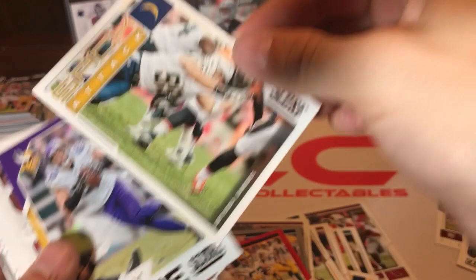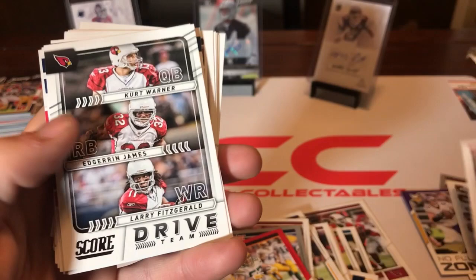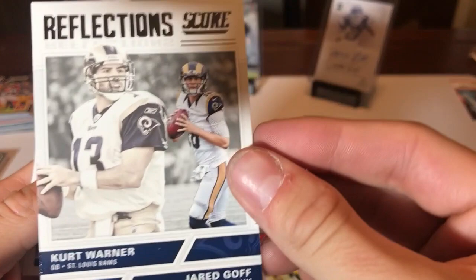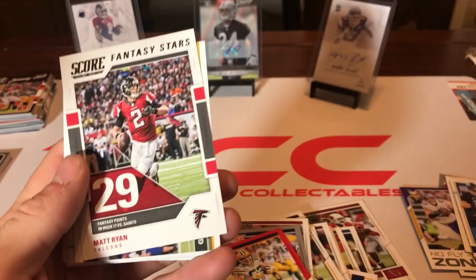There's a Joey Bosa Sack Attack insert, No Fly Zone Harrison Smith, David Johnson Color Rush, a Tom Brady Signal Caller, Kurt Warner and Jared Goff Drive Team, a lot of inserts. Kurt Warner Reflections with Jared Goff. A Mitchell Trubisky draft card — that was his rookie year, 2017 draft. A Matt Ryan Fantasy Stars, Green Bay Packers team card.